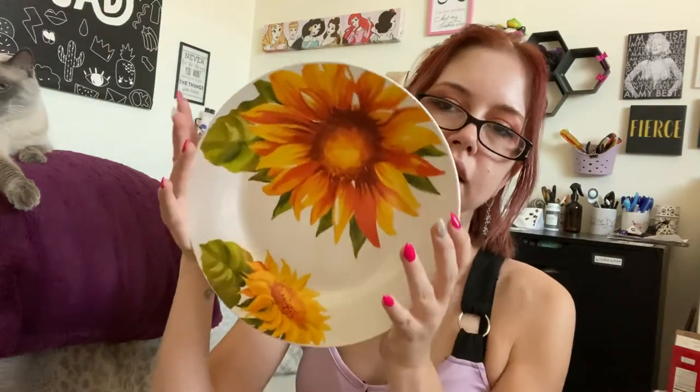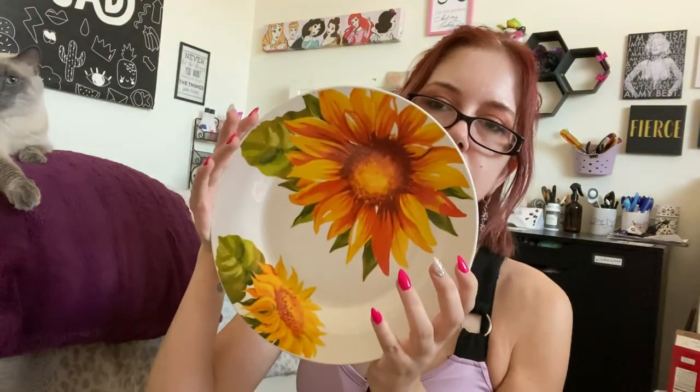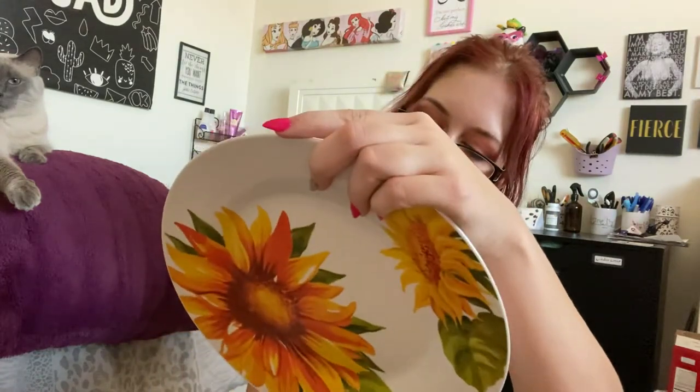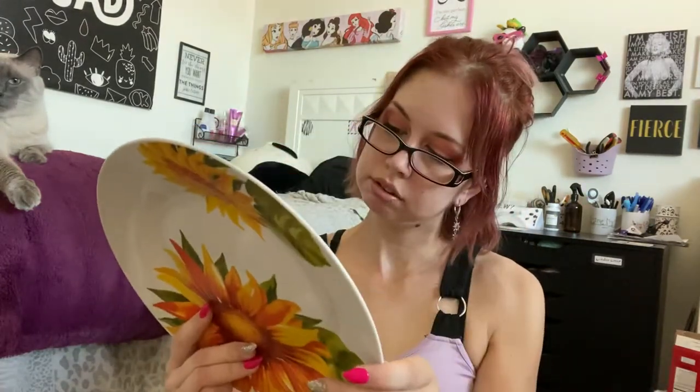I got three plates because some of my old plates broke and I wanted to get some new ones. Oh, they are dishwasher safe — yes please!